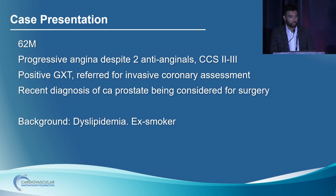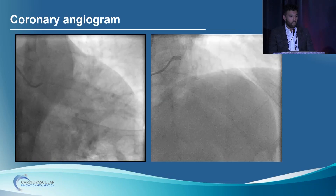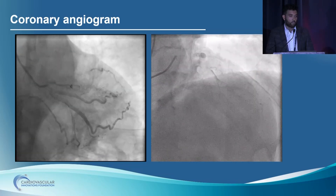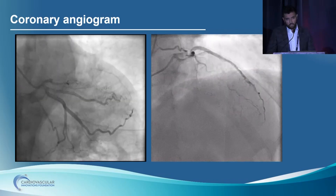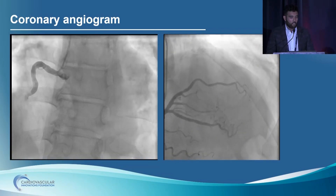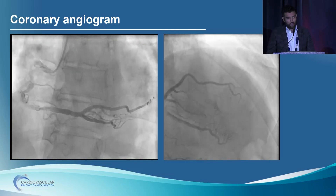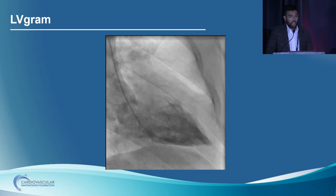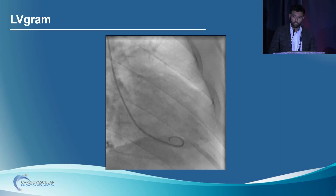He had a positive treadmill test and was referred for invasive coronary assessment. He'd recently been diagnosed with prostate cancer and was being considered for curative treatment. No LV assessment prior to being referred to us. These are the initial diagnostic images confirming a proximal LAD CTO — the distal vessel does not reconstitute very well. We could see a fairly sizable probable diagonal branch filling retrogradely, potentially something to work with. The right coronary artery had some moderate disease, confirming there were really no retrograde collaterals supplying the distal LAD. We did a quick LV assessment with the ventriculogram, confirming essentially preserved LV systolic function with no significant wall motion abnormalities.